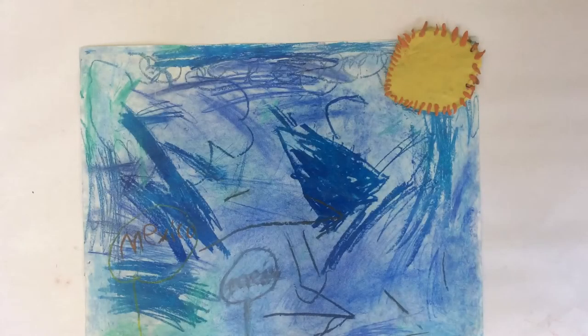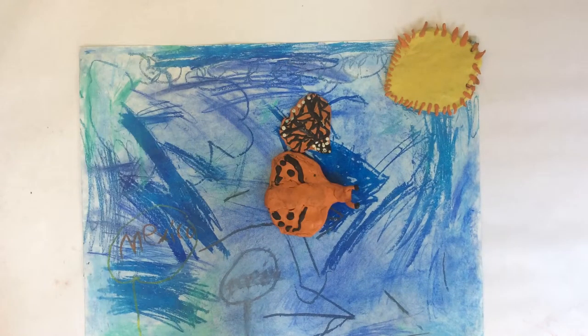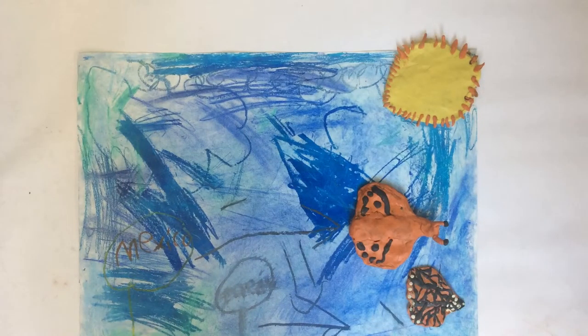Monarchs fly to Mexico in the winter. Mexico is a beautiful place for butterflies. The butterflies will come back in the spring. We love monarchs. We'll see you next time.